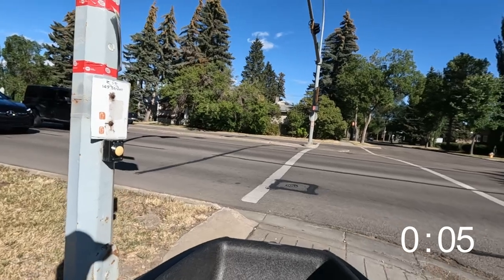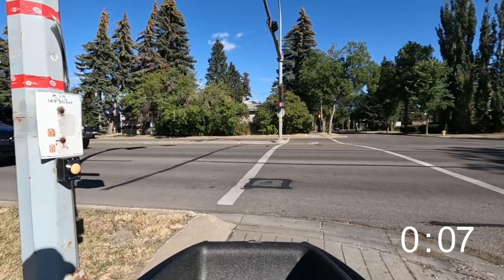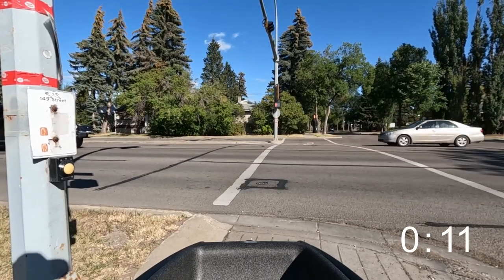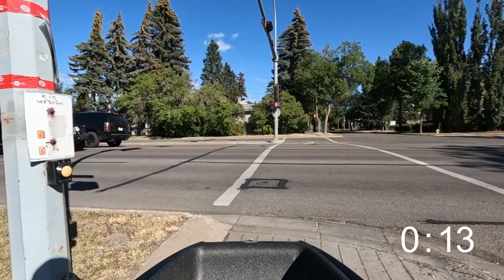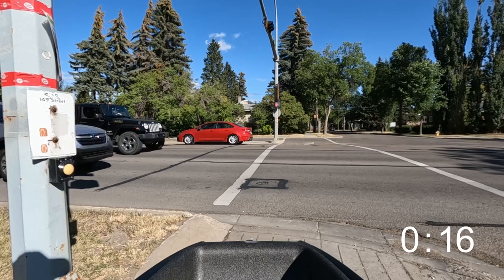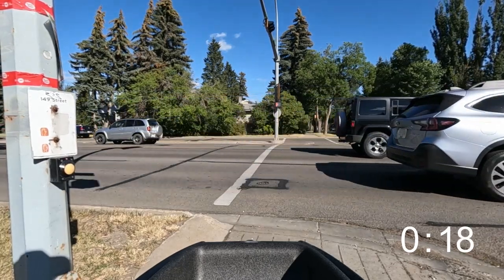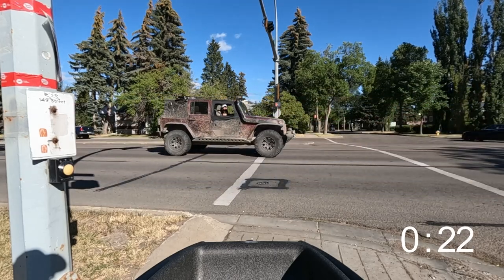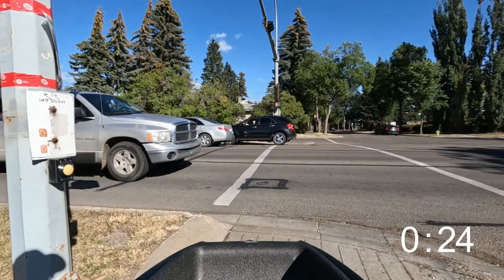Long delay times are less safe for pedestrians because pedestrians may cross against the light if there's a long wait. They also show that your city prioritizes cars over people, since people waiting at beg buttons while walking or biking are exposed to more pollution and inclement weather than necessary. It is unclear to me why some lights in my city change right away when the button is pressed and why some lights, just a few blocks away, always take a long time to change.